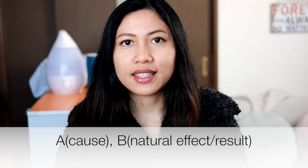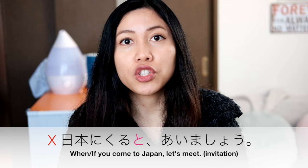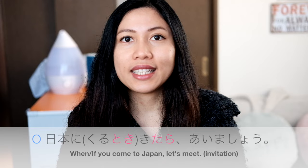So 'to' cannot be followed by sentences that express personal will, hope, suggestions, invitations, requests, or commands. For example, if you want to say 'When or if you come to Japan, let's meet,' you cannot say 日本に来るとあいましょう. Instead, we say 日本に来たらあいましょう. We will learn the なら/たら pattern in Lesson 25.